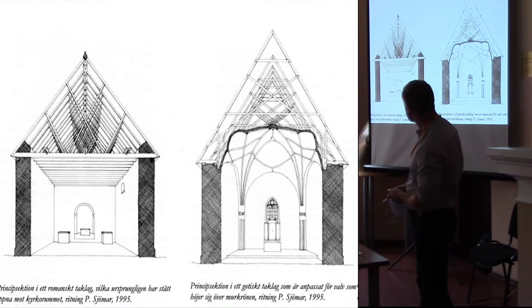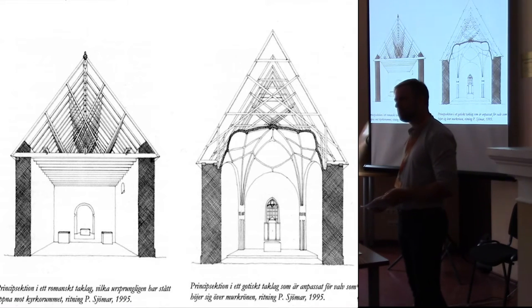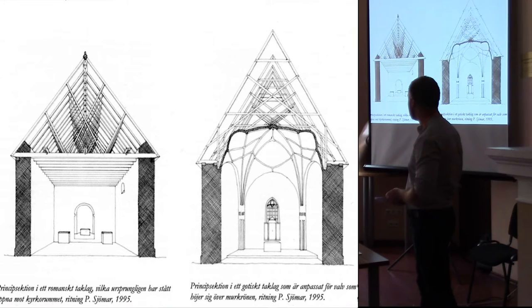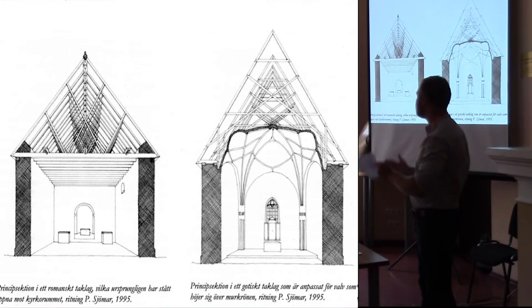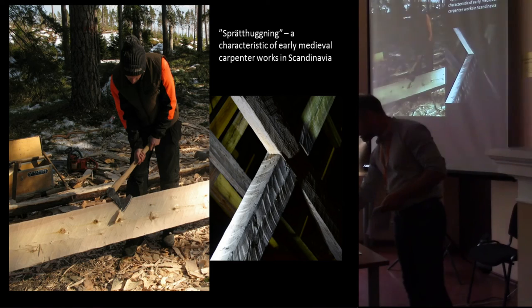It's worth noting that Romanesque roof trusses, at least in Scandinavia, most likely did not have inner ceilings in most cases. They were completely open up to the ridge and were often quite decorated.